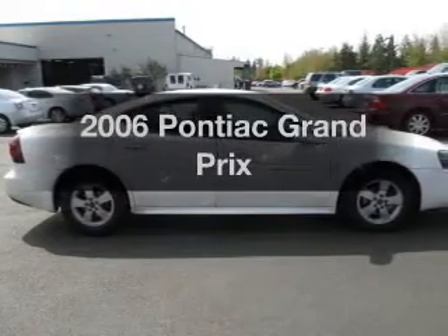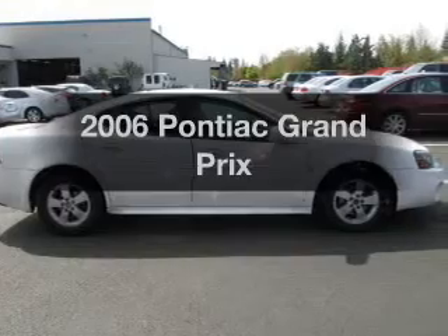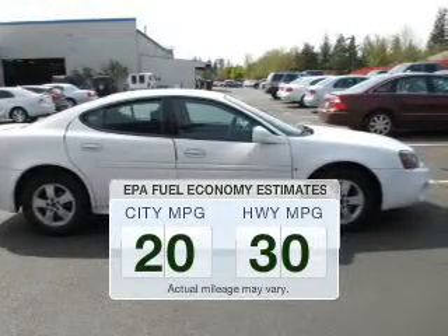Imagine yourself in this 2006 Pontiac Grand Prix. This is the set of wheels you've been looking for. In the city or on the highway, you'll spend less time at the pump with this fuel-efficient vehicle.